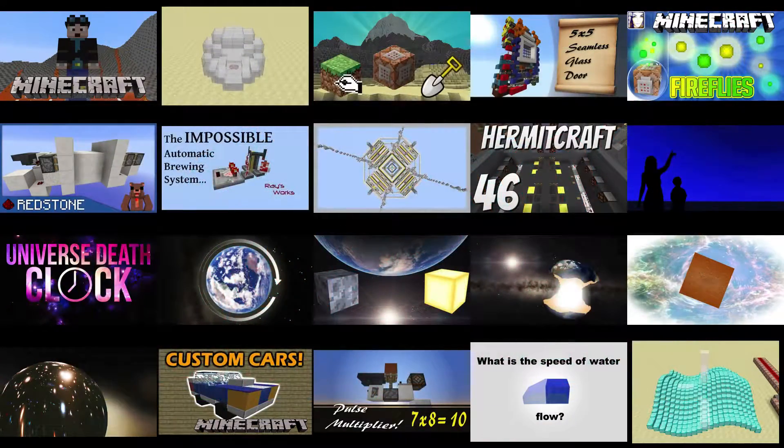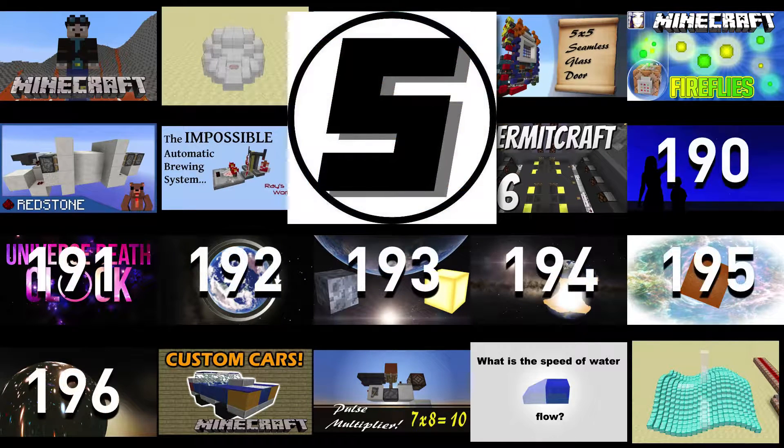And now for something very special. Just a reminder that the saved folder is organized in the order in which I watch the videos, so sometimes I see a channel and a bunch of related videos end up getting grouped together in the playlist. That appears to have happened with entries 190 to 196 — I became incredibly enamored with Spumwack's old Minecraft science videos.